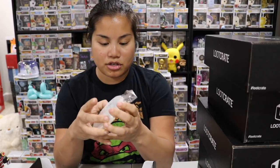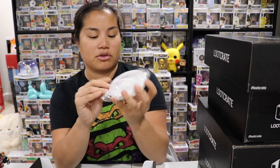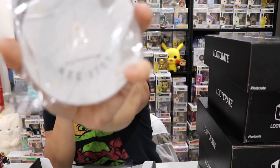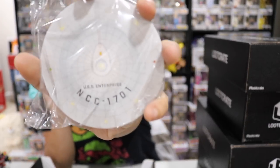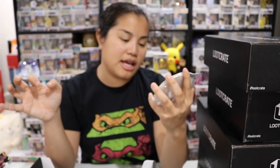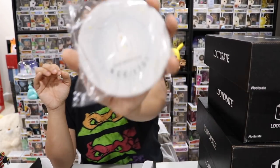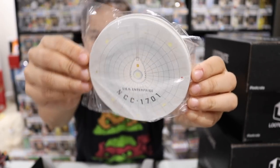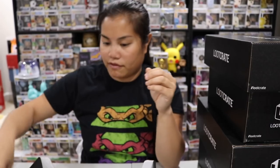The next item we have are coasters — Star Trek coasters, and these are all the same design. It's a set of four. They're kind of like the cheaper papery-type coasters you see at bars, with the USS Enterprise NCC-1701 on them. That's what it's meant to be. It's hard to see, sorry. So we've got a pack of four coasters.